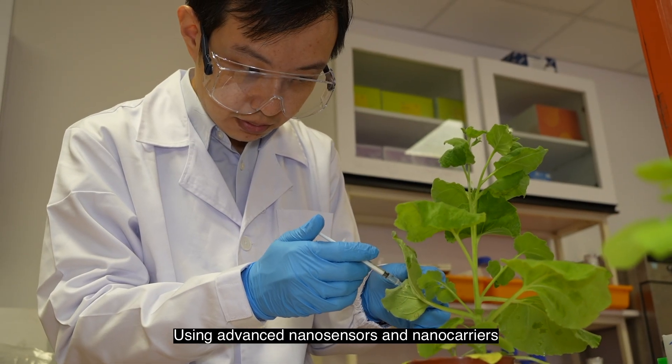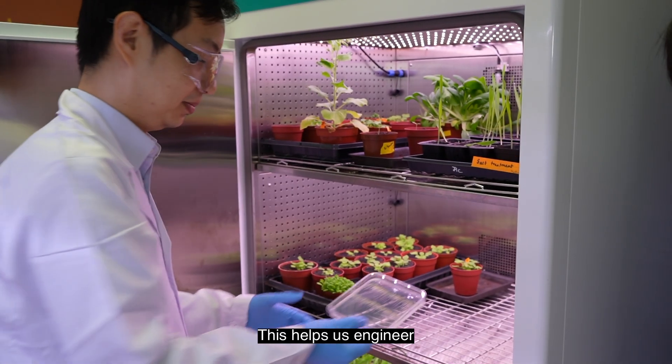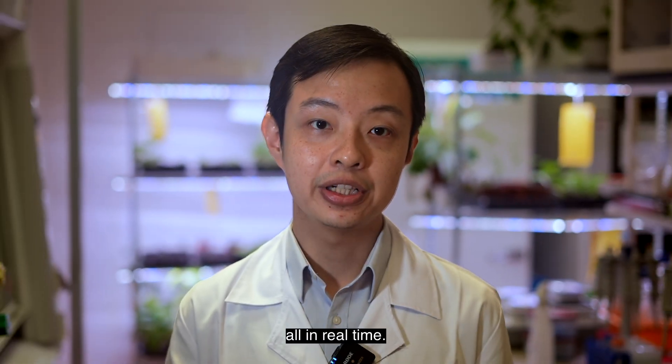Using advanced nanosensors and nanocarriers, we are developing tool sets that let us communicate with living plants. This helps us engineer smarter crops and build our understanding of how plants work, all in real time.